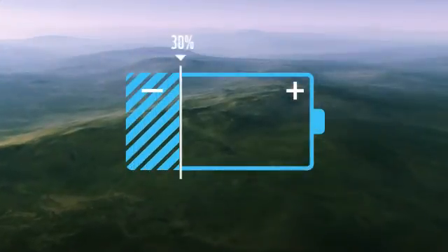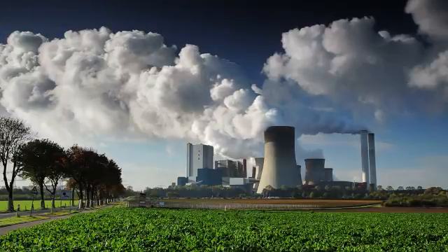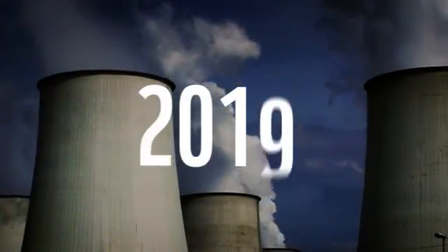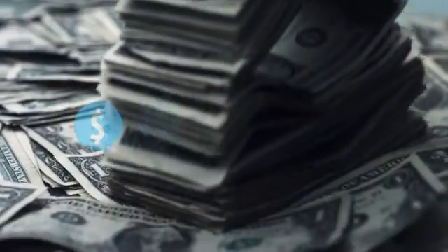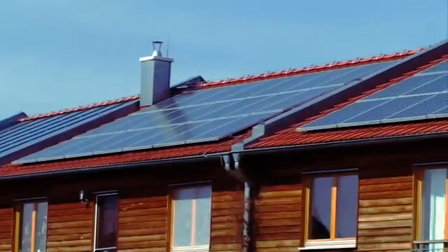More than 80% of the world's energy still comes from nuclear power and fossil fuels. If we are to succeed in reversing the emissions trend before 2020, at least five times more capital needs to be invested in energy efficiency and renewable energy compared to current levels.